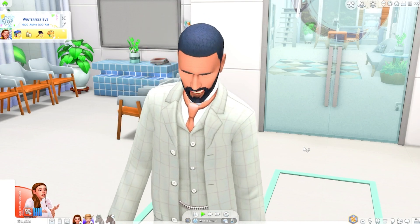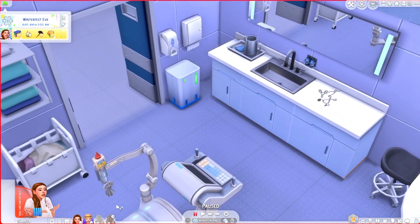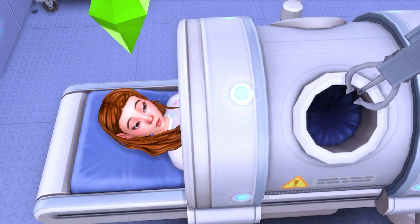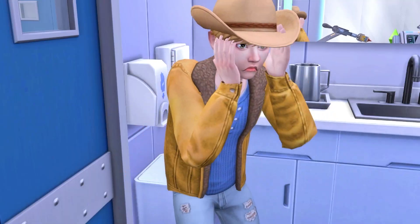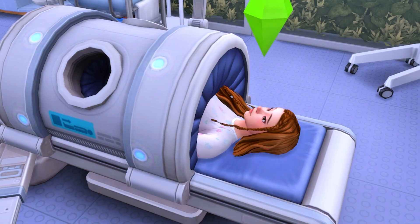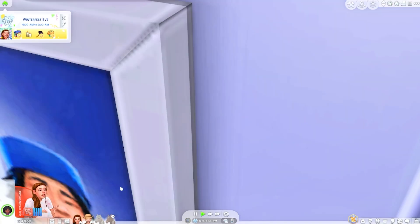Mayumi is all checked in. She's ready. A minor accident happens in the delivery room. Chance is told to wait outside. And then — congratulations, it's a girl! Let's name her Grace — Grace Fortune. 'Oh my gosh, Gracie!'